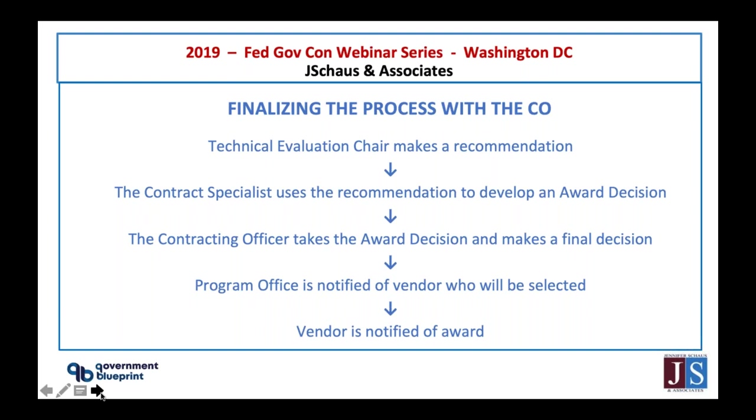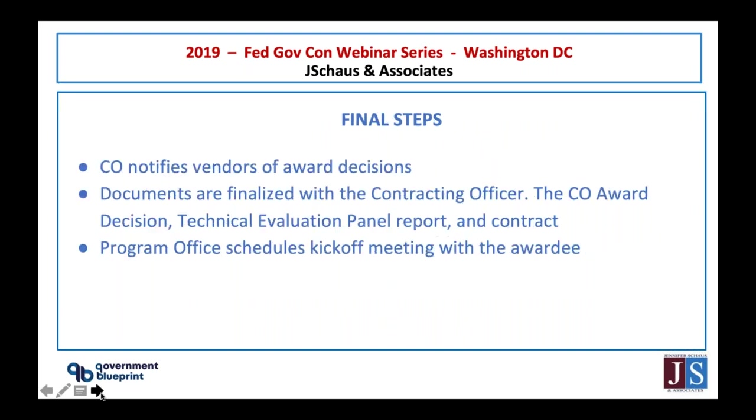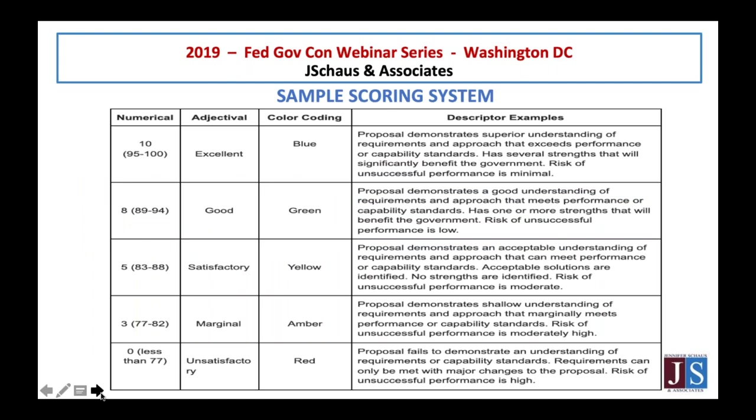Once the contracting officer makes the final award decision, the program office is notified of who the vendor is. The award decision document, the technical evaluation panel report, and the contract are finalized. Then the program office schedules a kickoff meeting with the awardee.